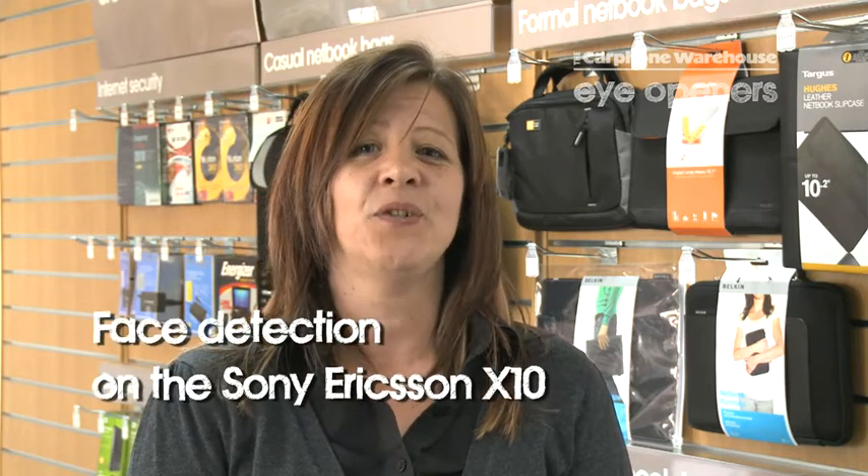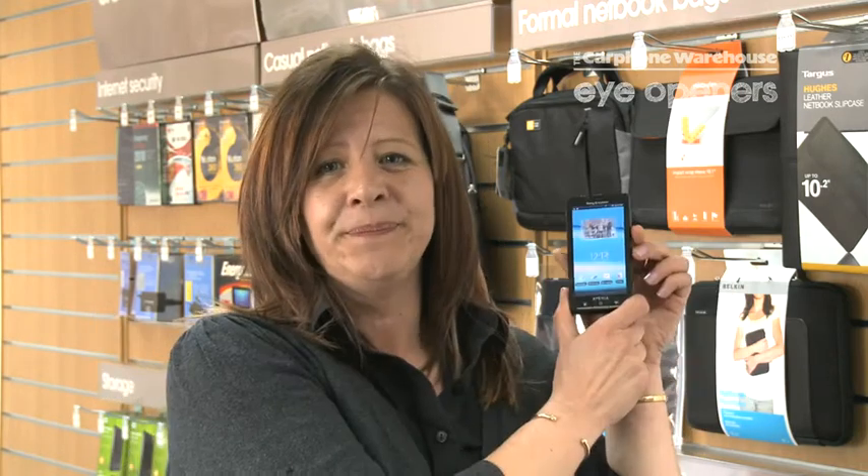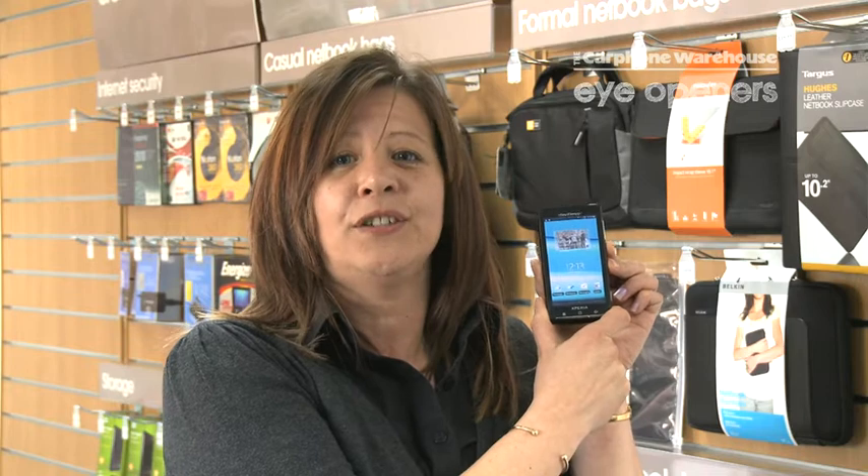Hi, my name is Lisa Dahl Manning and I work for Carphone Warehouse Portsmouth, 4 Commercial Road. I'm here today to talk to you about the Sony Ericsson X10. It's an amazing new phone. It works on the Android operating system and I'm here today to talk to you about face detection.